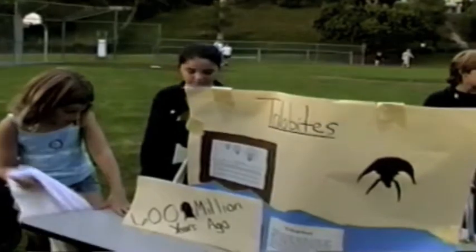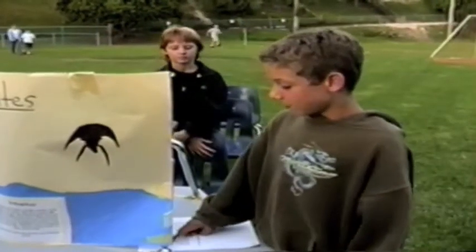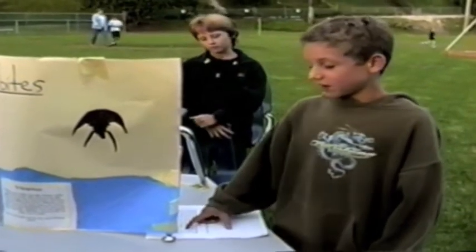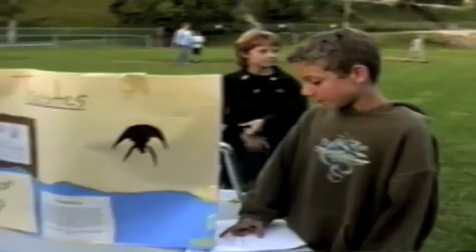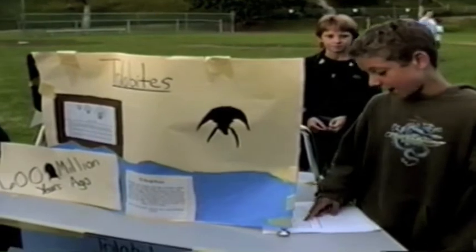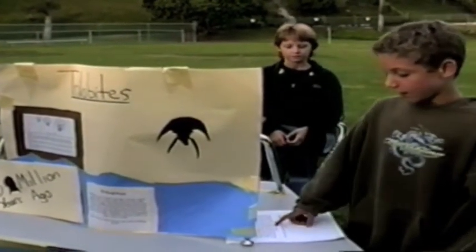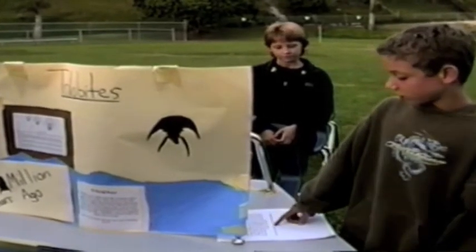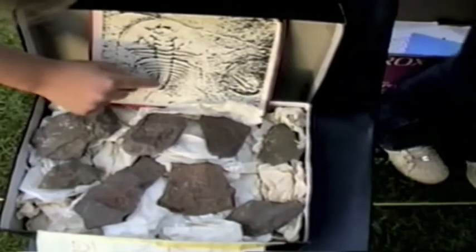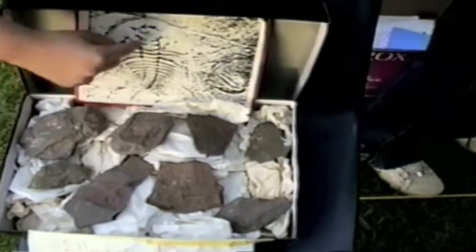500 million years ago, trilobites were small. Feathers and features show where the dinosaurs evolved. Trilobites had body parts including a head plate, legs, and central flutter. They shed out of their shells.